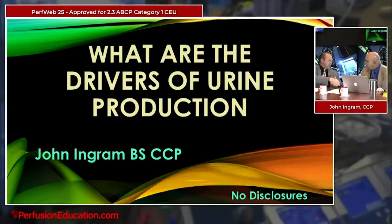John is going to give his first talk: what are the drivers of urine production? John Ingram, thank you very much. It's good to see you again. I was back here the first time you invited me in March, which was for PerfWeb23.